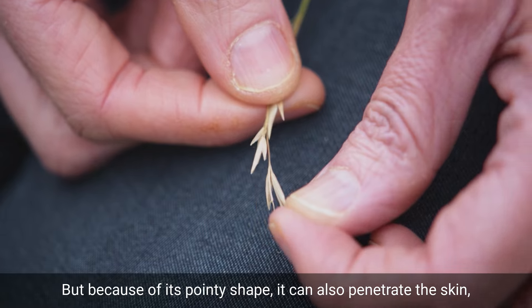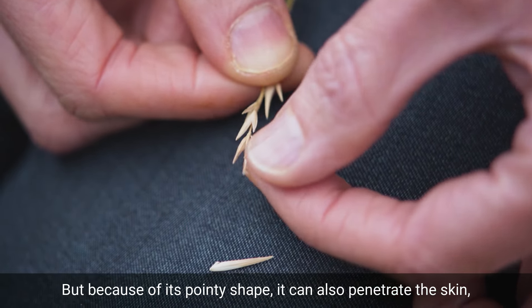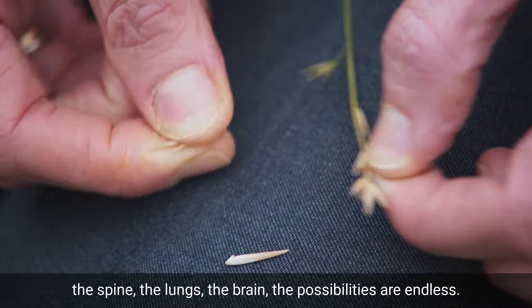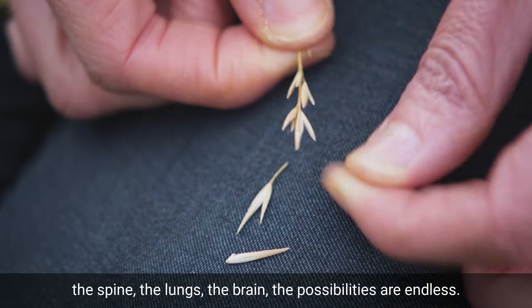Because of its pointy shape, it can also penetrate the skin and it can then migrate in the body, getting into the eyes, the spine, the lungs, the brain — the possibilities are endless.